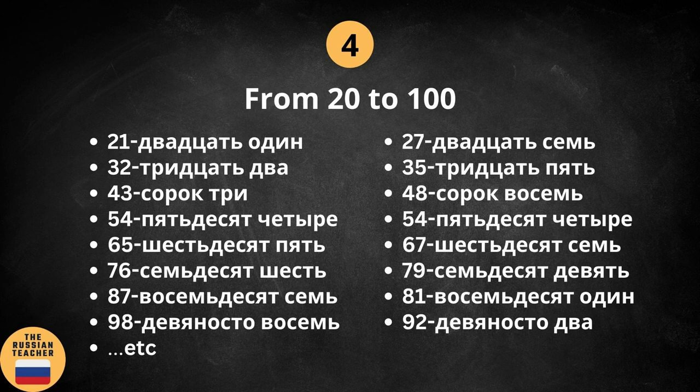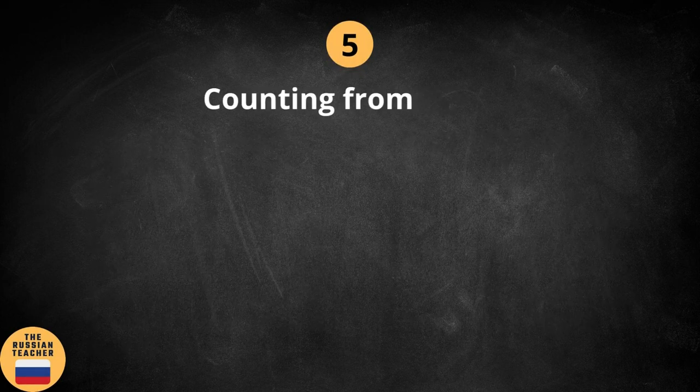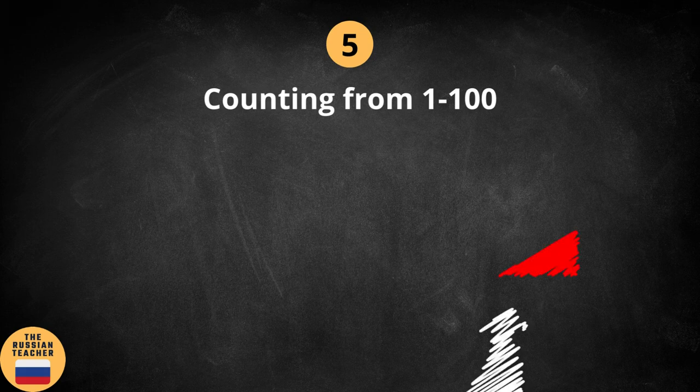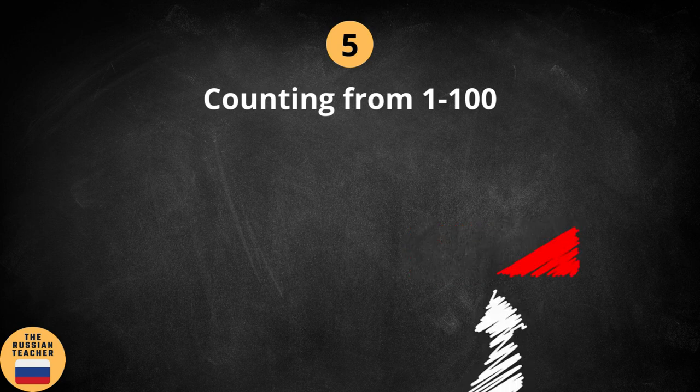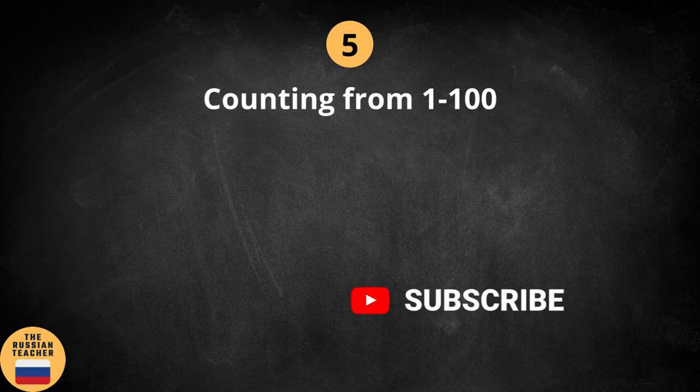Okay, good job. Alright guys, let's move on to the last part of the video. I'm going to count from 1 to 100, but before we do this, if you find this video useful, then please hit that like button and subscribe to my channel. It does help me a lot and I really, really appreciate your support.